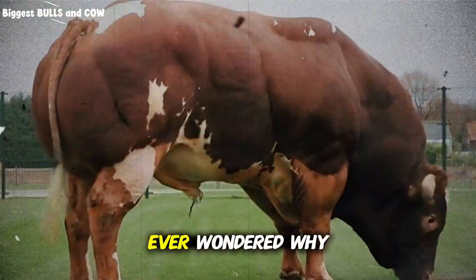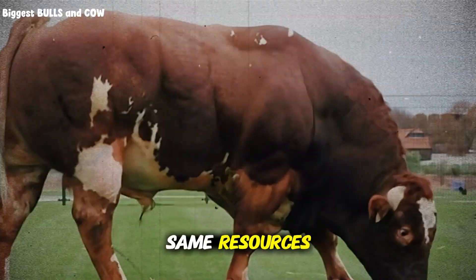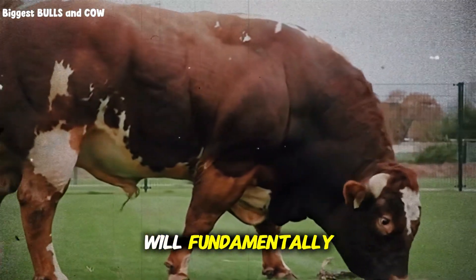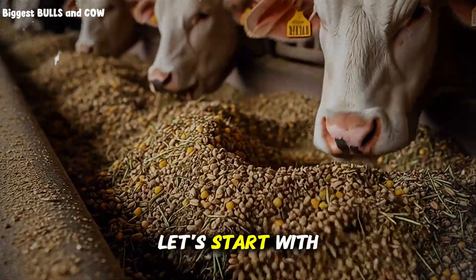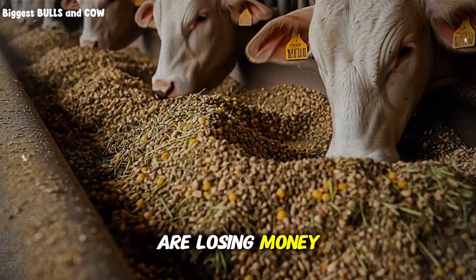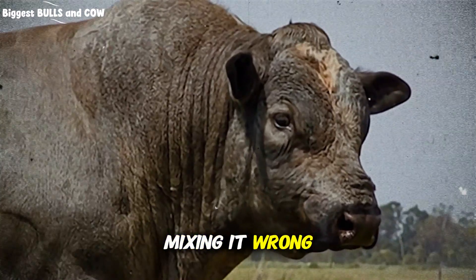If you've ever wondered why some operations consistently outperform others with seemingly the same resources, stay with me, because what I'm about to reveal will fundamentally change how you think about feeding cattle. Let's start with a hard truth. Most cattle producers are losing money every single day — not because they're buying bad feed, but because they're mixing it wrong.